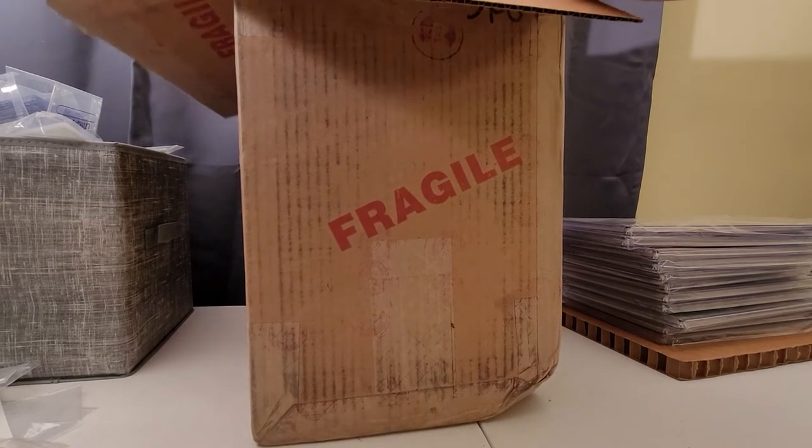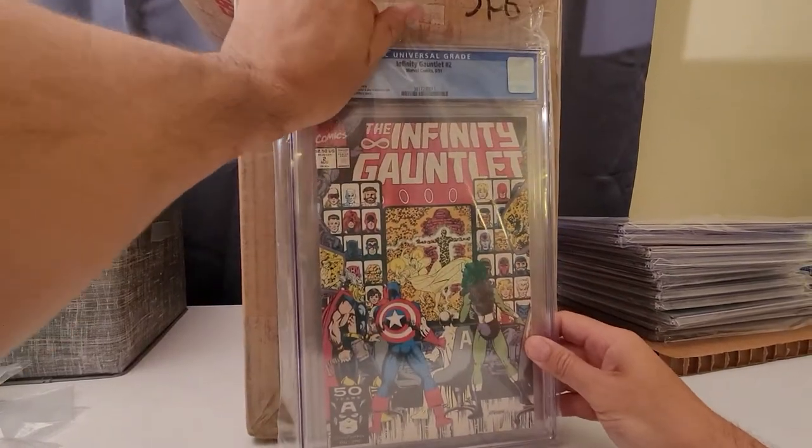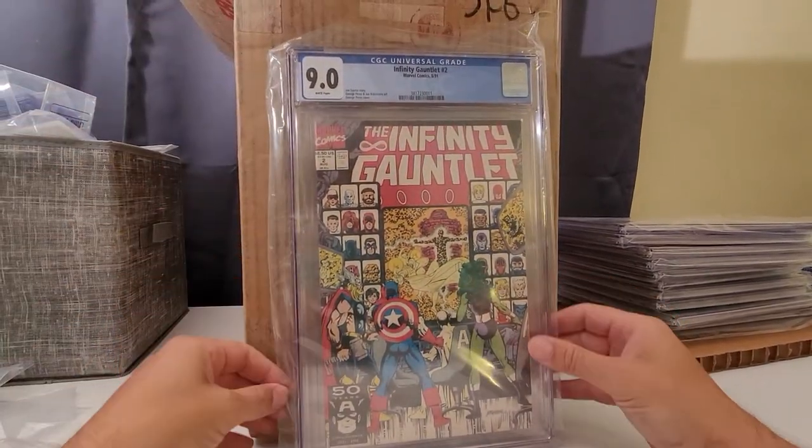Infinity Gauntlet number 2 — 9.2, 9.0. Very cool. These grades are way better than I was expecting, just because they weren't in great shape.